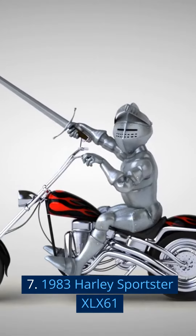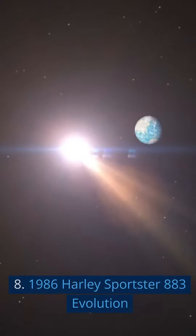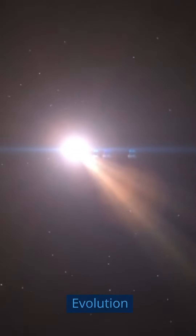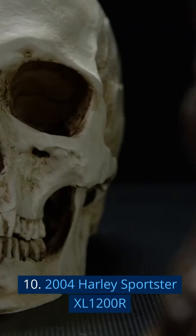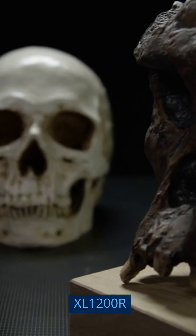7. 1983 Harley Sportster XLX 61. 8. 1986 Harley Sportster 883 Evolution. 9. 1991 Harley Sportster 883 Hugger. 10. 2004 Harley Sportster XL1200R.